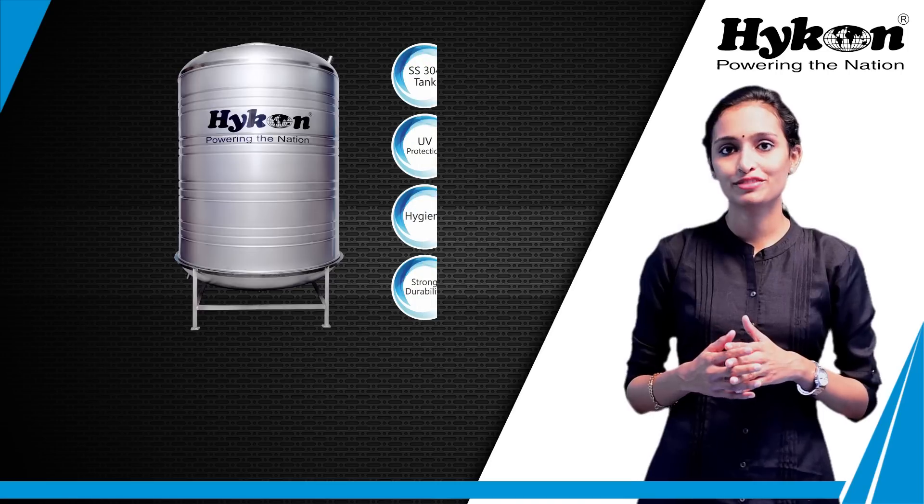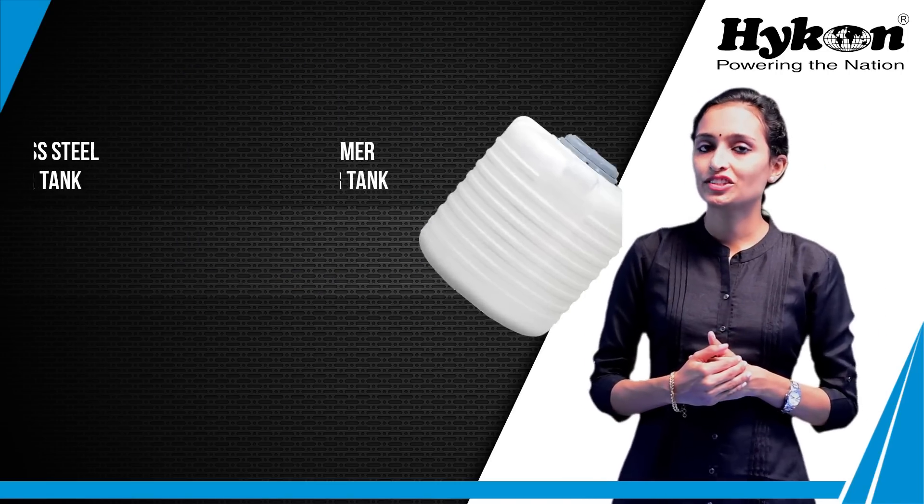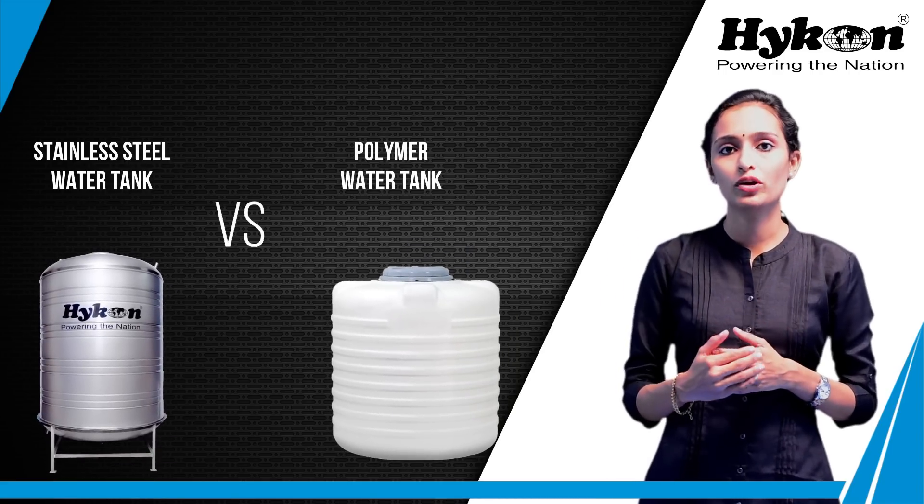Hi everyone, myself Jisna, sales executive at Hikarnithia Lempton. Today let's discuss the advantages of stainless steel water tanks compared to polymer tanks.